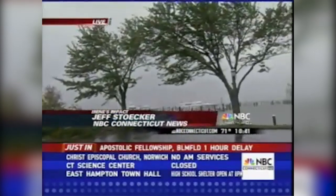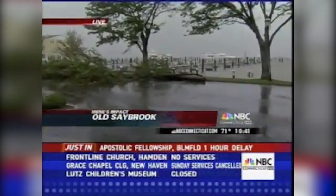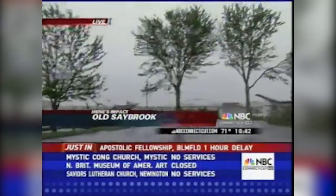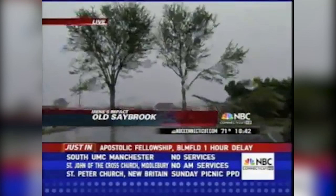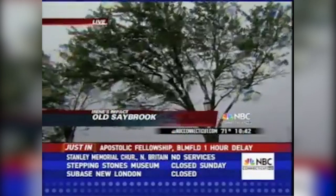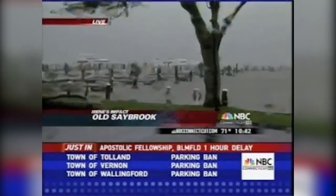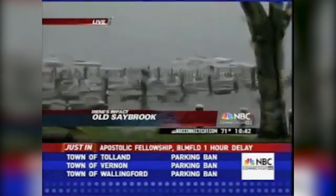Let's go live to NBC Connecticut's Jeff Stecker in Old Saybrook, where conditions have been pretty brutal all morning. We're still taking a beating out here. We are at Saybrook Point in Old Saybrook, and we're seeing a whole lot of the same — downed trees, and every once in a while a branch comes down. Most of Old Saybrook is without power at this point. In talking to the chief of police, he says most of the town is without power because there are an awful lot of lines down, making the roads impassable.